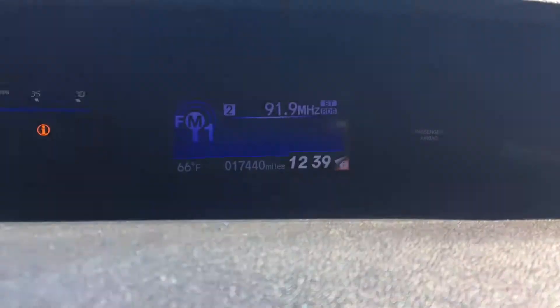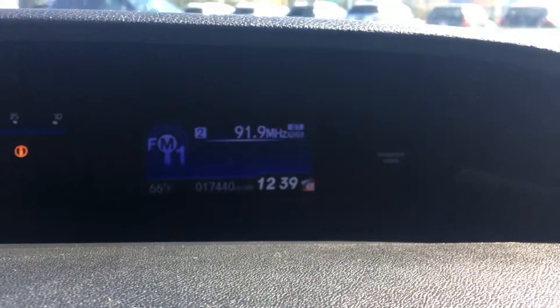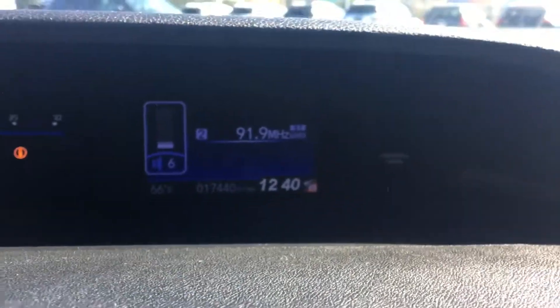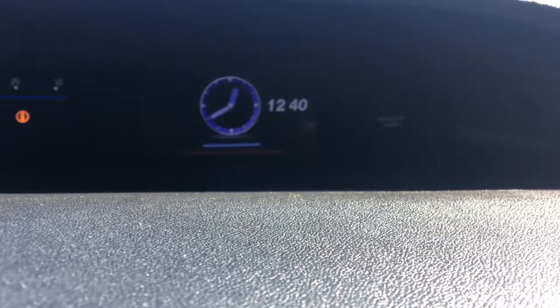That info center typically has four different options. At the bottom I'll point out just 17,440 miles on it, so super low mileage. On that screen you can have your audio information, your fuel economy information, a blank or minimized screen, or your digital clock readout — and then back to the audio.